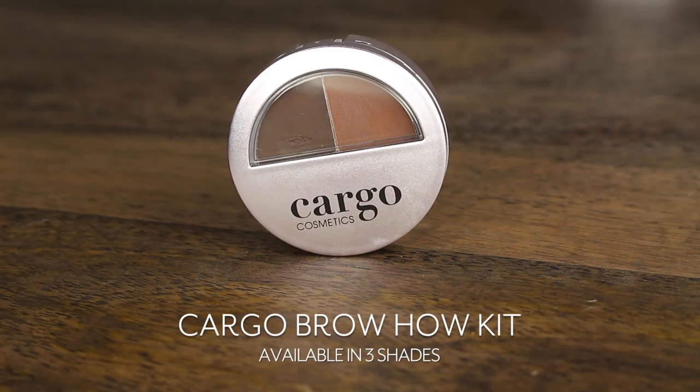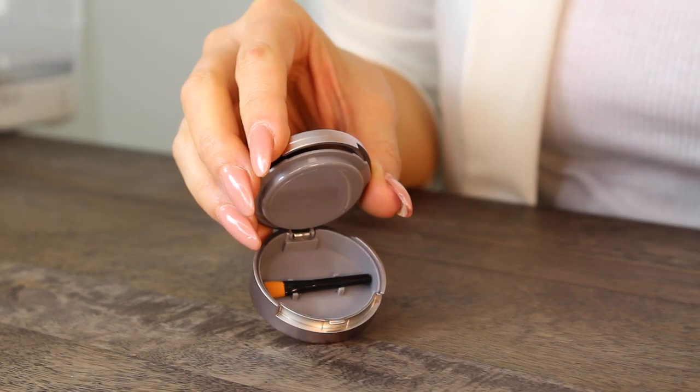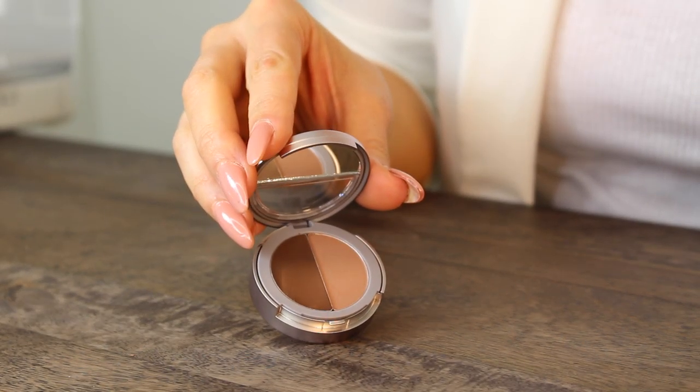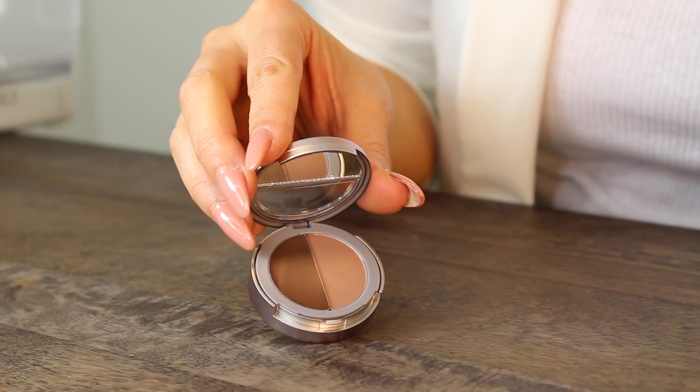Next up, the BrowHow Kit — long wear powder and wax in one handy compact. It comes with an angled brush for precise application and a how-to guide to show you how to create the best shape for your brows.